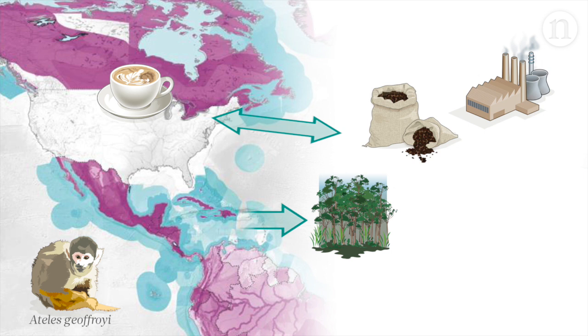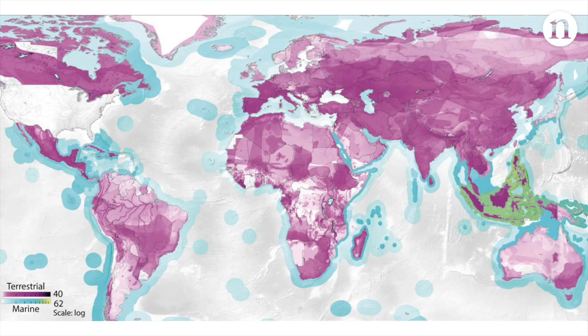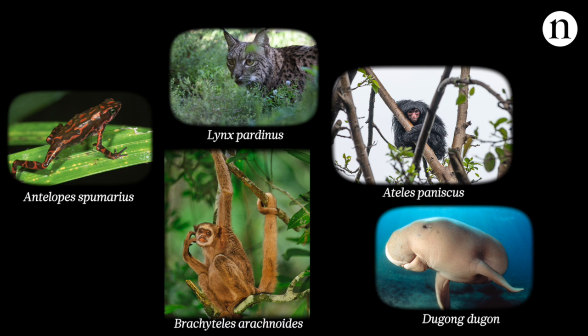Here we see how goods imported by Germany threaten around 600 species in countries including Russia, Sudan and Madagascar. Now the researchers have gone one step further, pinpointing the specific habitats within countries that are affected by international trade. They looked at almost 7,000 species of vulnerable, endangered or critically endangered animals that appear on the IUCN red list.